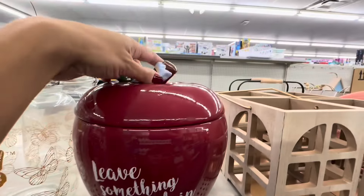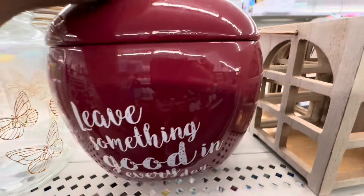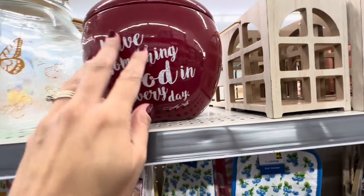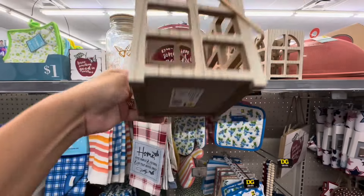This apple was included in that. It's like a little cookie jar, I believe. Very heavy — it is glass. I love what the apples are saying here: 'Leave something good in every day.' I thought that was sweet. This was not a part of the Dolly Parton line, but I just wanted to show you guys because I thought those were cute.